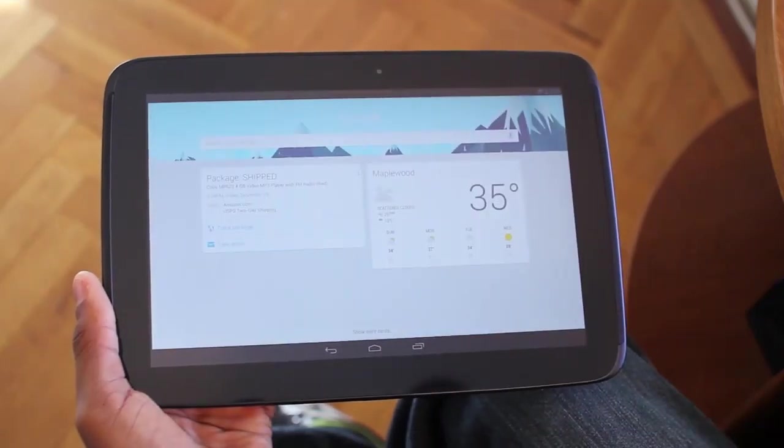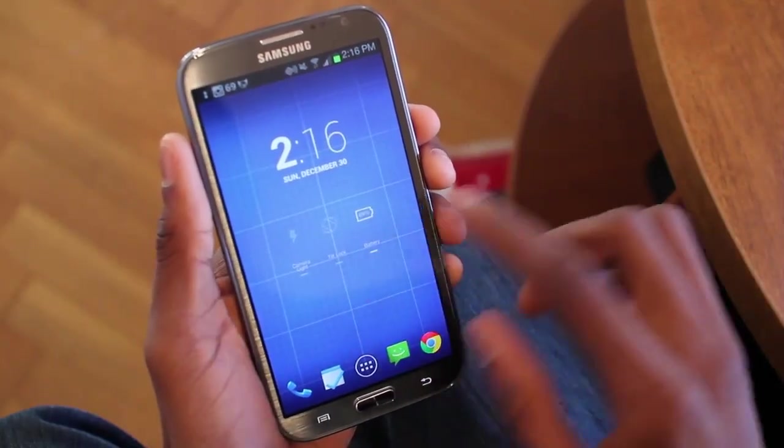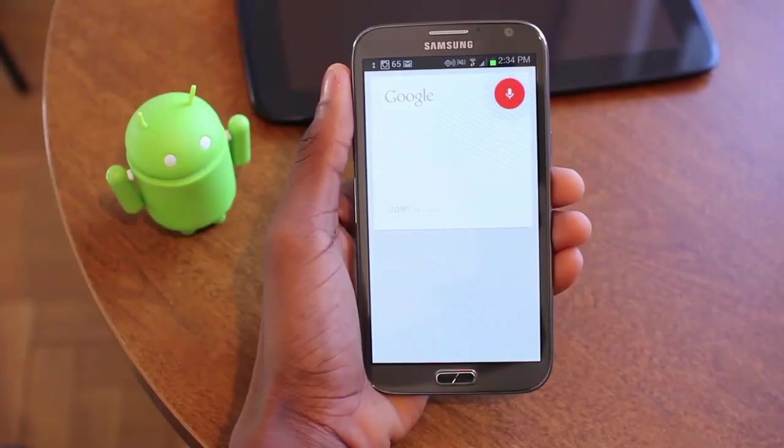Google Now tries to support you by turning into a virtual personal assistant. Don't worry about appointments, grocery lists, and even movie suggestions, because Google Now doesn't miss any of them.